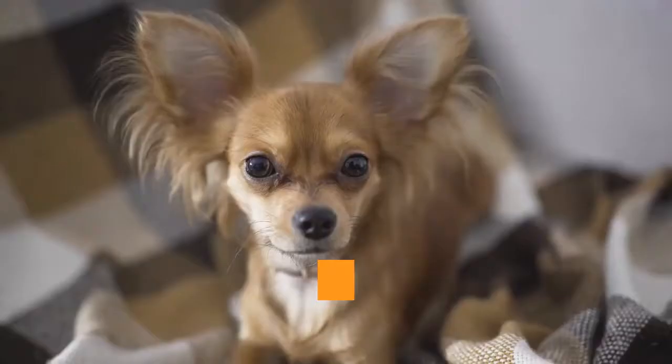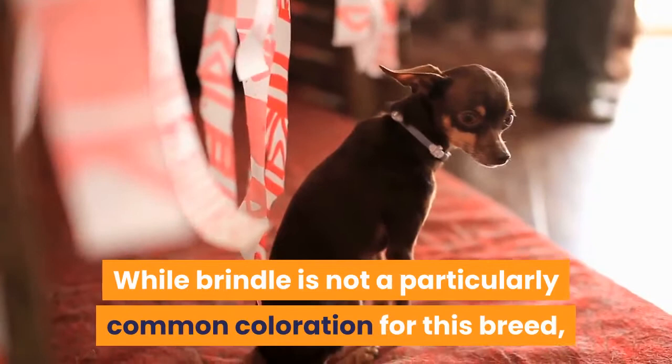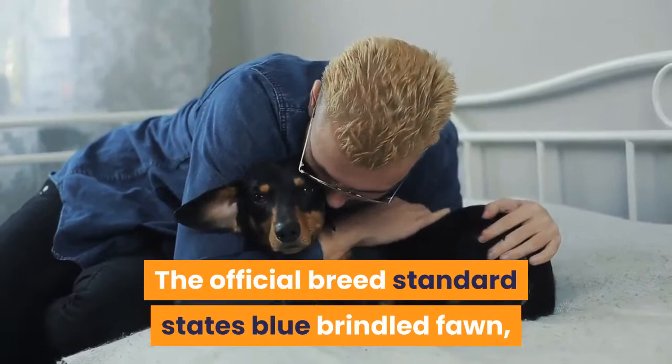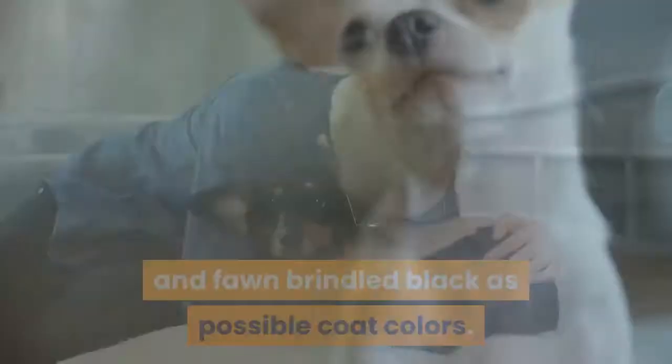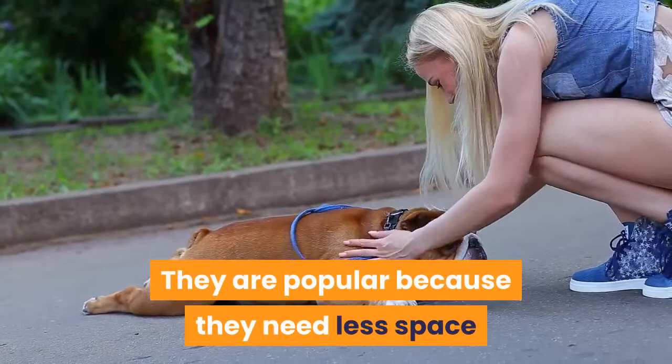Next is the Chihuahua. Chihuahuas come in a wide variety of colors and patterns. While brindle is not a particularly common coloration for this breed, brindle Chihuahuas do exist. The official breed standard lists blue brindled fawn, chocolate brindled fawn, and fawn brindled black as possible coat colors. Chihuahuas are loyal, affectionate, but also feisty. They are popular because they need less space and less exercise than larger breeds, but they are intelligent and need plenty of mental stimulation and time spent with family members.